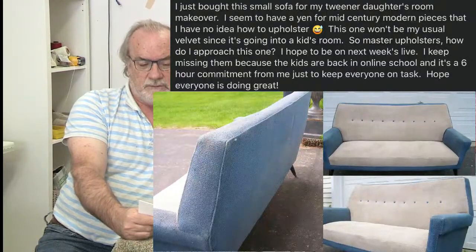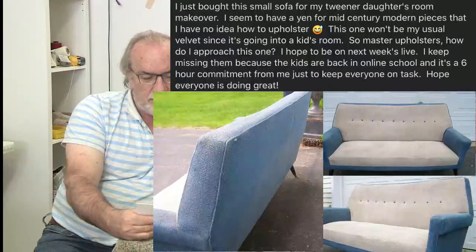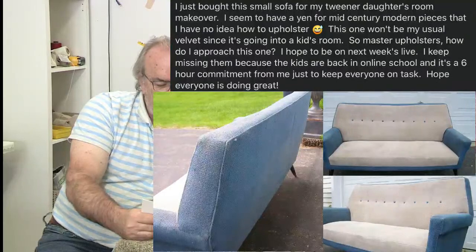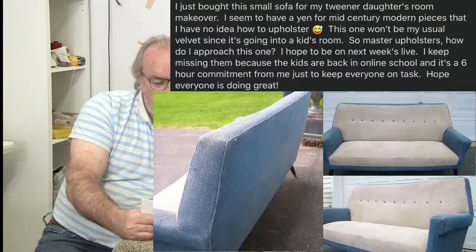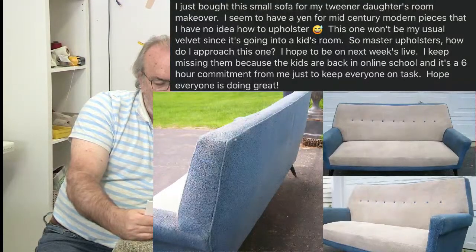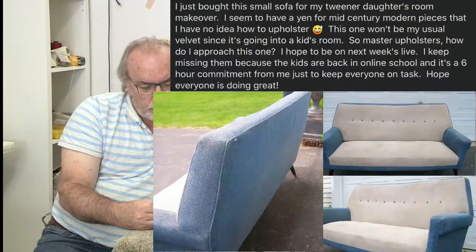Some upholsterers don't even do mid-century furniture for this reason. This one won't be her usual velvet since it's going to be in a kid's room. Looking at this piece, if it's been reupholstered, I would say they've kept the integrity and lines very well. I wouldn't be too intimidated by this particular mid-century because it does remind me a little bit of traditional upholstery. You've got a lot of straight lines there that you can work with easily.